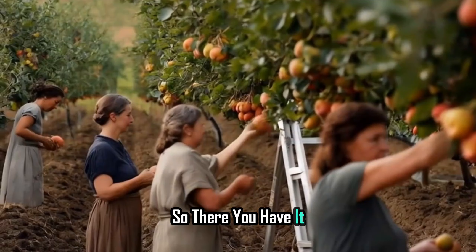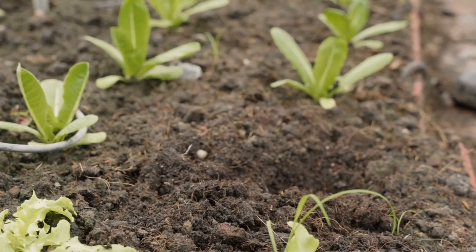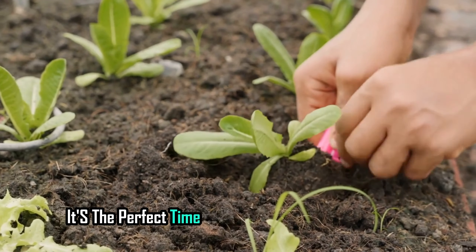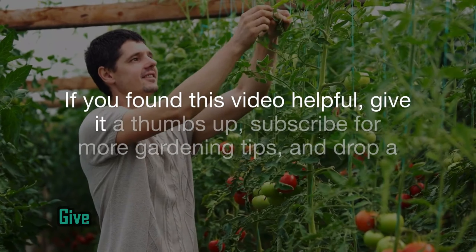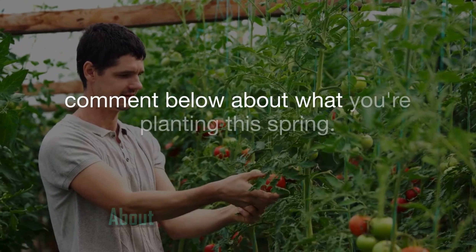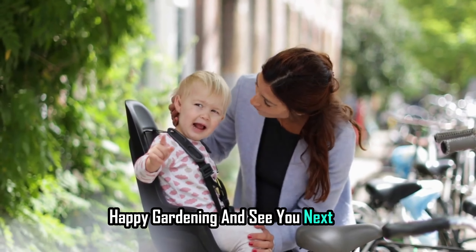So, there you have it. October is your chance to create a vibrant, productive garden. Whether you're a seasoned gardener or just starting, it's the perfect time to plant some delicious veggies. If you found this video helpful, give it a thumbs up, subscribe for more gardening tips, and drop a comment below about what you're planting this spring. Happy gardening and see you next time!